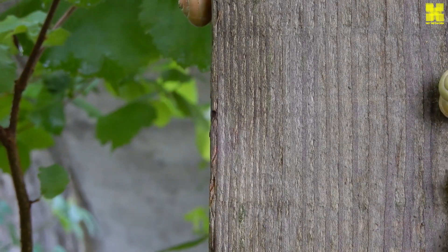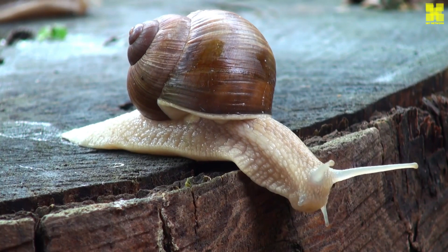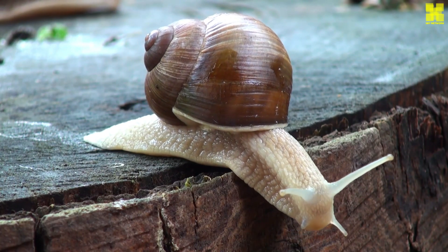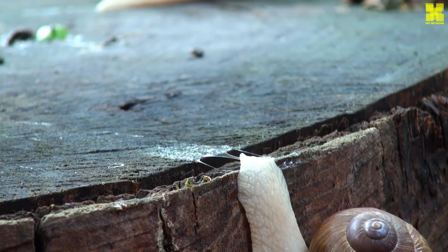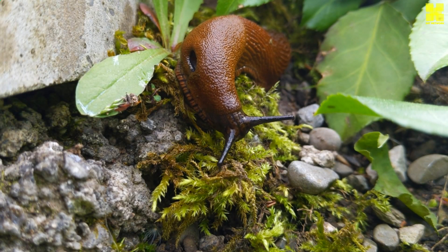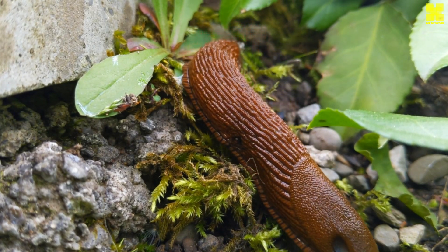The underside of the snail is dominated by the foot, a muscular masterpiece that propels the creature's unhurried journeys. Waves of contraction ripple through the foot, creating a rhythmic undulation that propels the snail forward. A layer of slime, secreted by specialized glands, coats the foot, reducing friction and providing a smooth glide over various surfaces.